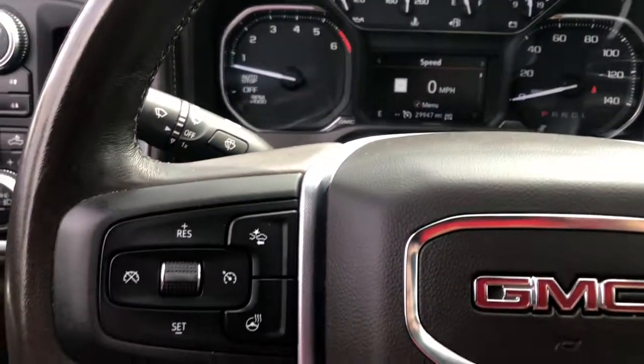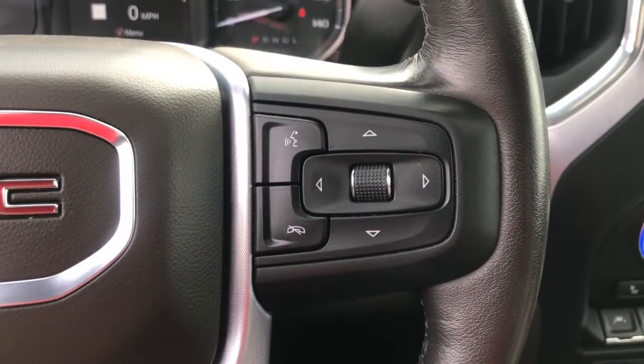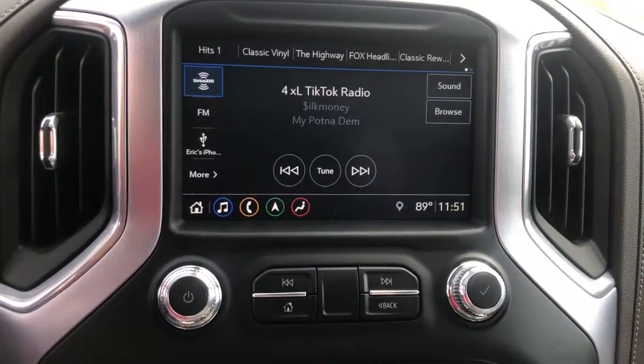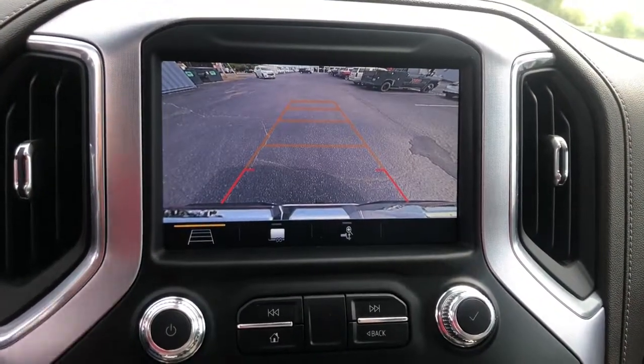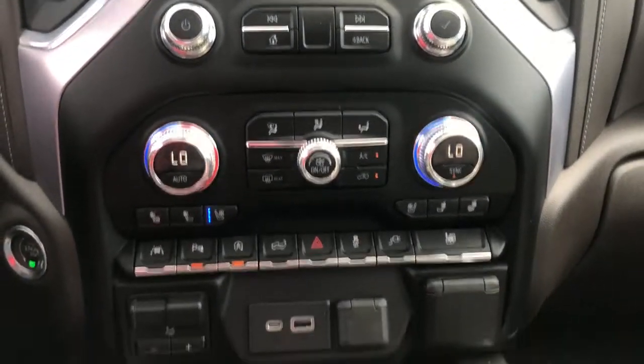The following are some of this vehicle's highlighted options: aluminum wheels, steering wheel audio controls, electronic stability control, seat memory, trip computer, bucket seats, power windows, power door locks, four-wheel disc brakes, and power steering.